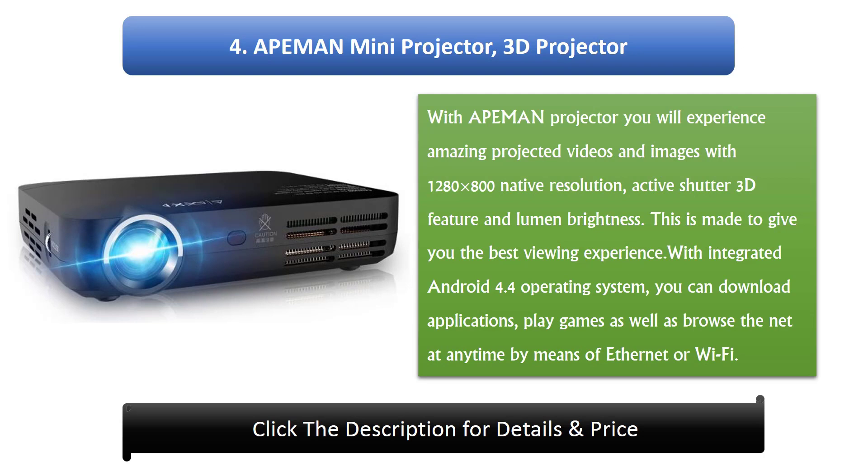4. Ape Man Mini 3D Projector. With the Ape Man Projector you will experience amazing projected videos and images with 1280x800 native resolution, active shutter 3D feature, and lumen brightness. This is made to give you the best viewing experience. With integrated Android 4.4 operating system, you can download applications, play games, as well as browse the net at any time by means of Ethernet or Wi-Fi.